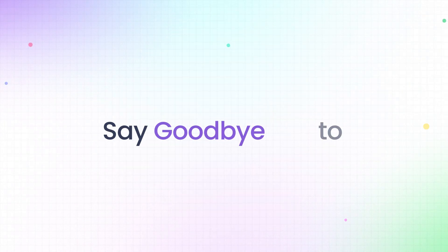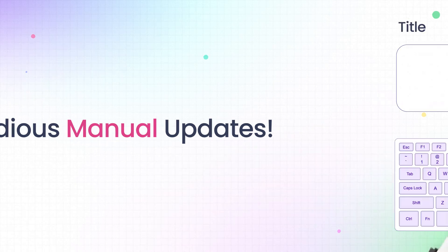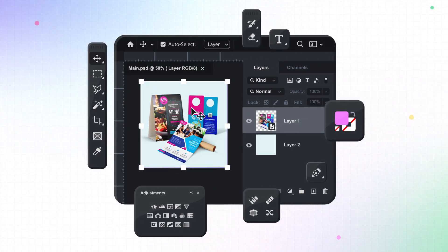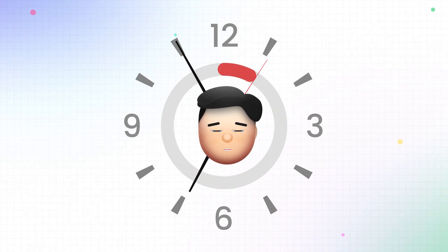So, say goodbye to tedious manual updates. We understand that creating product titles, descriptions, and selecting perfect product images can be a very time-consuming process.